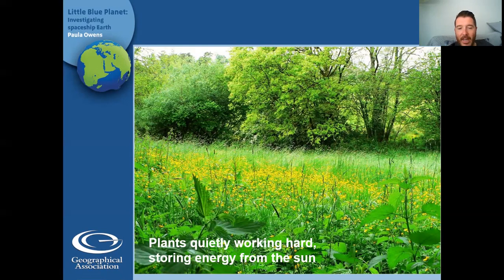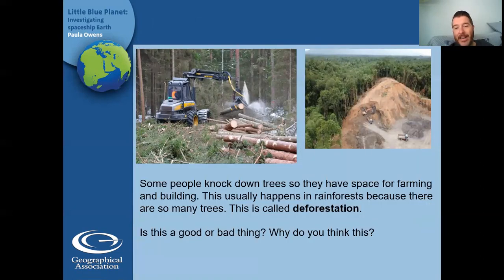Here's a picture of some plants quietly working hard, storing energy from the sun, so that us and other animals can get food. Now, some people knock down trees so that they have space for farming and building. Especially in South America, where the Amazon rainforest is, they knock down trees to make space, use the wood to build things, start farms for cows, sheep and pigs, or build houses. And that's a good thing, surely? All that extra space? Well, not always — this can cause problems. This is called deforestation, when they remove forests. So do you think it's a good thing or a bad thing?